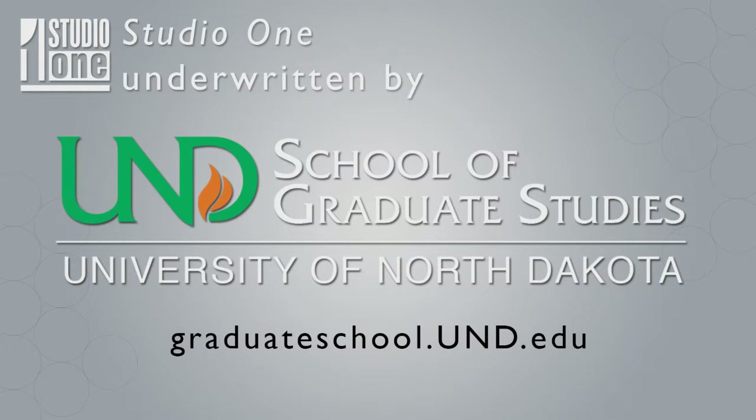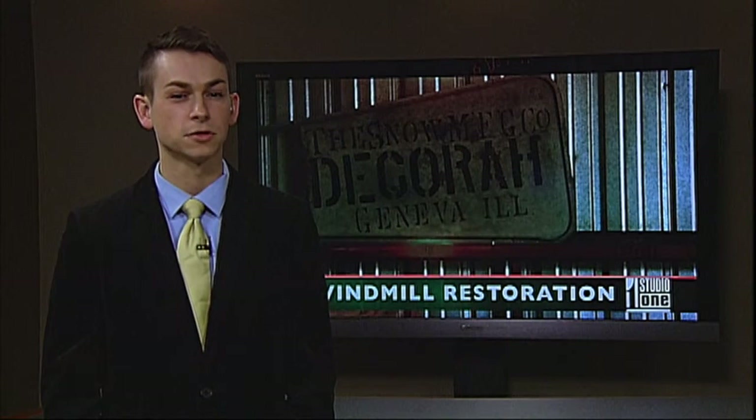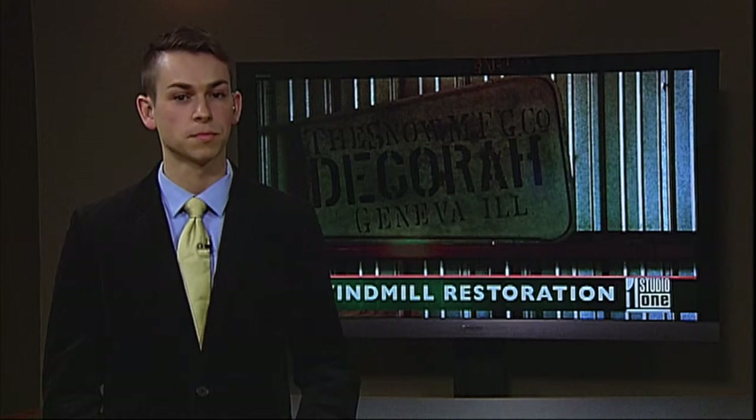A student produced this for UND's TV show, Studio One. Most everyone has different ways to escape the worries we face in our daily lives. One man goes back to the simple times to restore peace of mind.